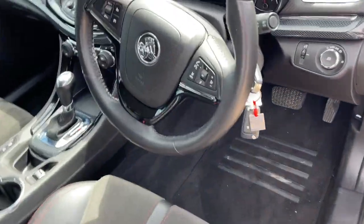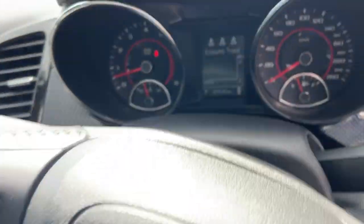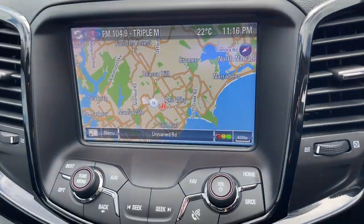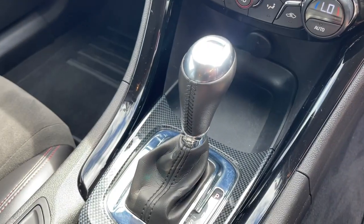Take a look at the interior. We've got the Bluetooth connectivity there in the steering column, got the cruise control as well — 88,000 kilometres. Satellite navigation, that's your reverse camera, radio, dual zone climate air, and of course it's automatic.